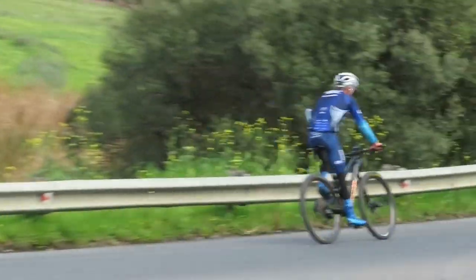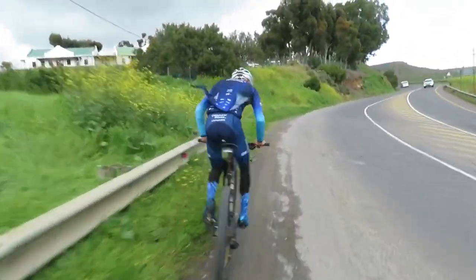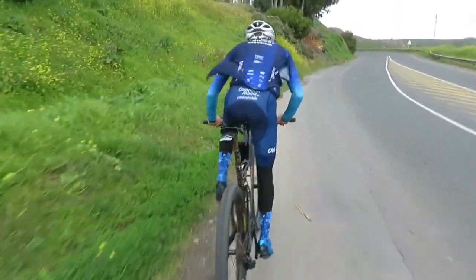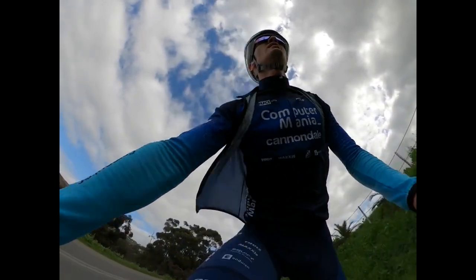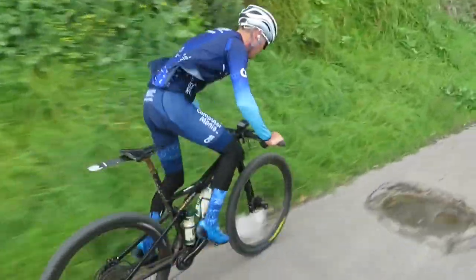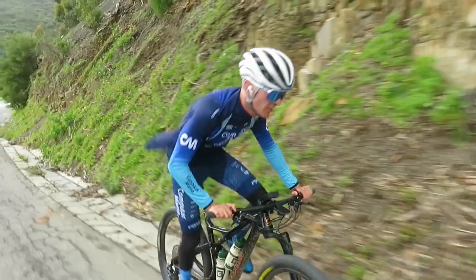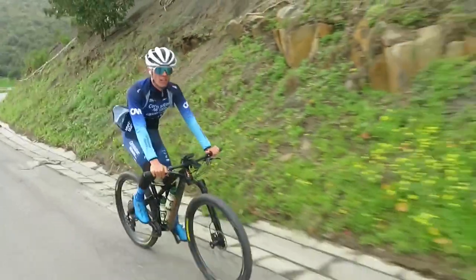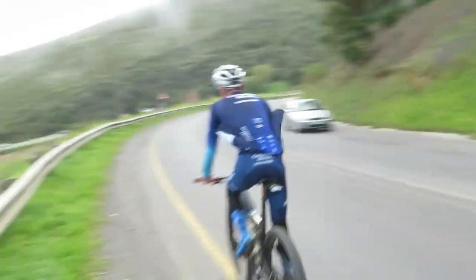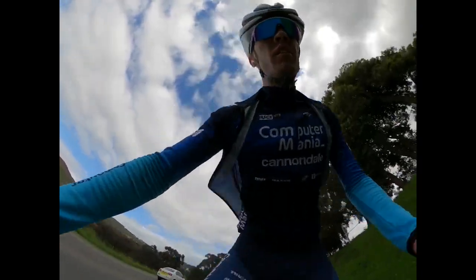Another interval done, on his way back down to start the next one. On his way up the hill again on his next five minute interval. And another one done and dusted. Now on to the last interval — there he goes past me for the last time, sprinting hard. And done.